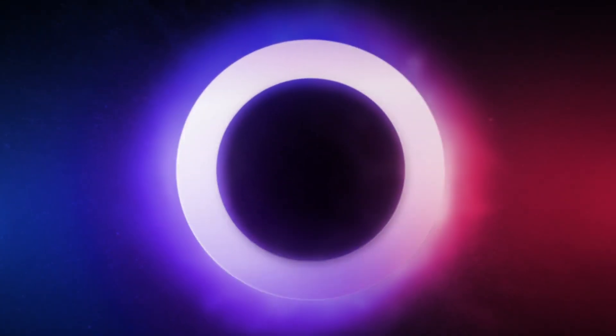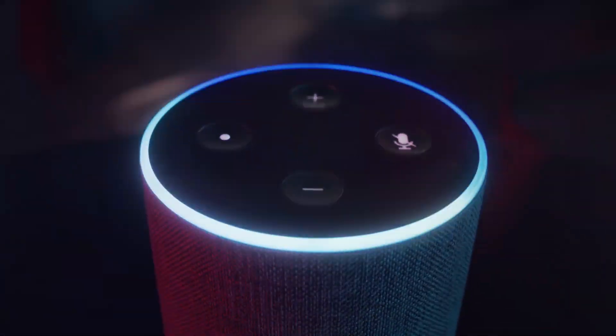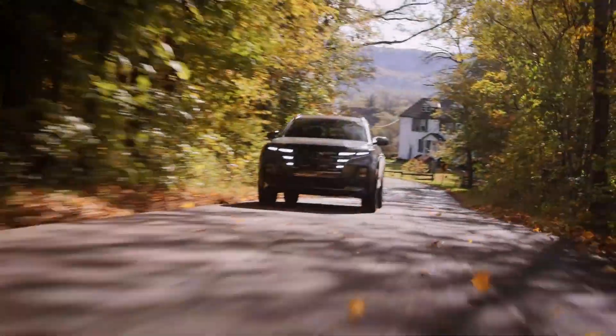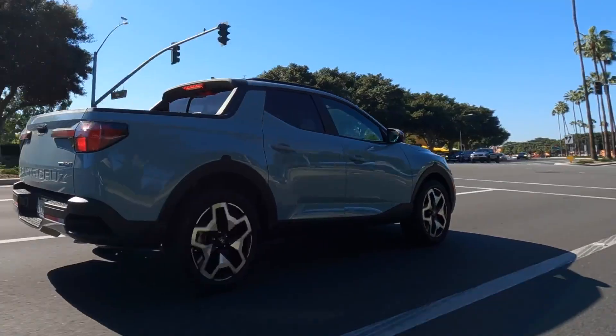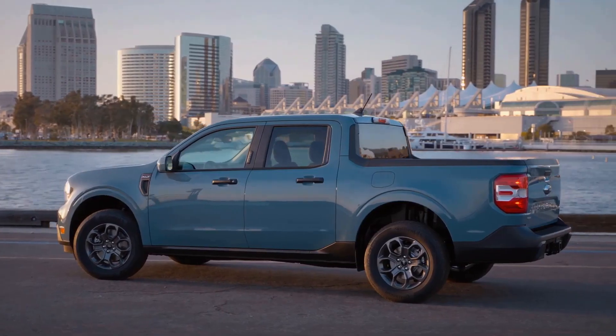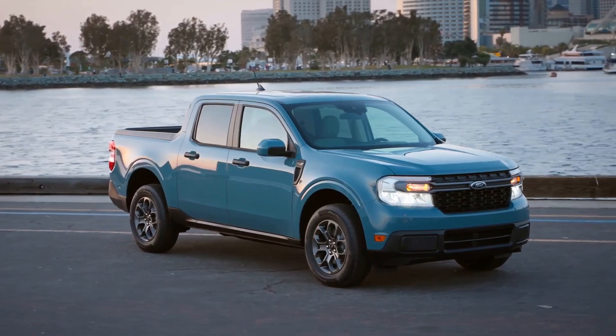Blue Link will unlock premium features like Amazon Alexa among other applications, as well as the Hyundai Digital Key, which supports proximity keyless entry, remote start, push-button start, and an auto-dimming rearview mirror. Furthermore, the 2023 Hyundai Santa Cruz features an alluring sunroof, 64-color ambient interior lighting, and a universal garage door opener. Interestingly, most of these features are unavailable in the Maverick.